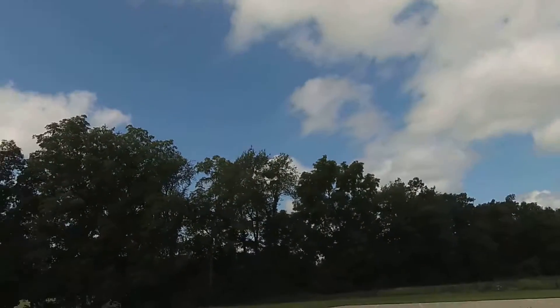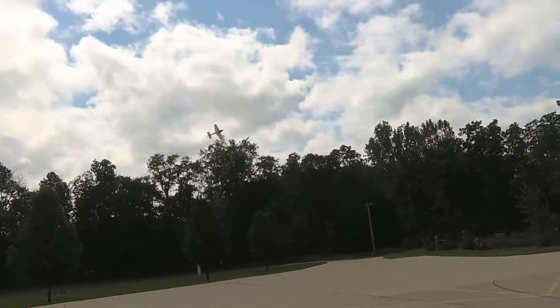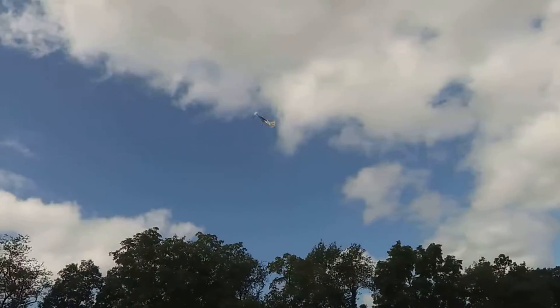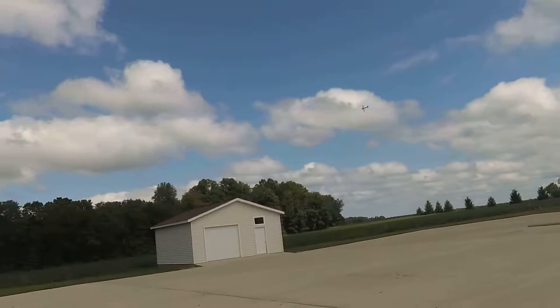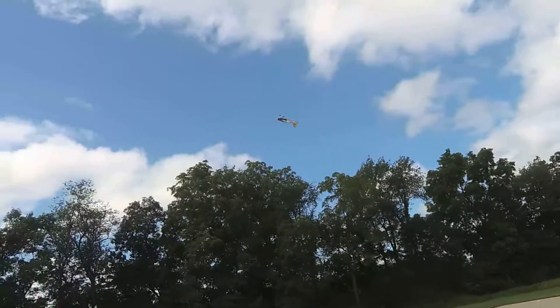120 degrees out from where it was earlier. That was kind of a cool wall though. Instant reverse.